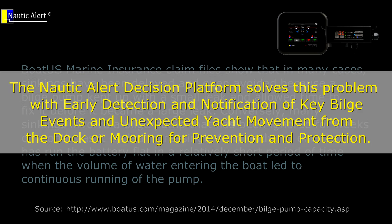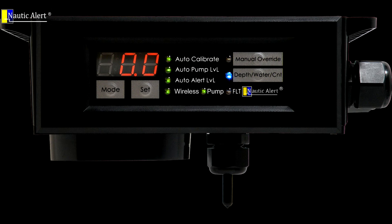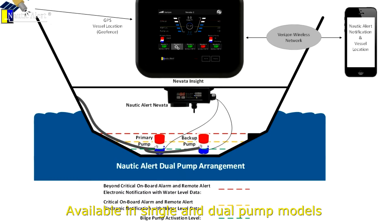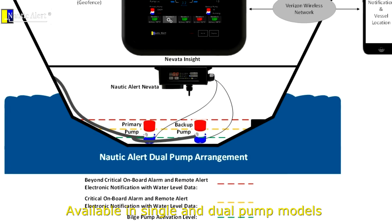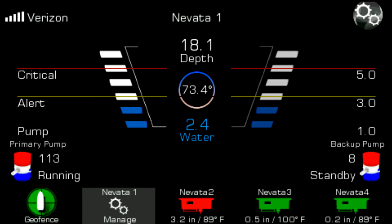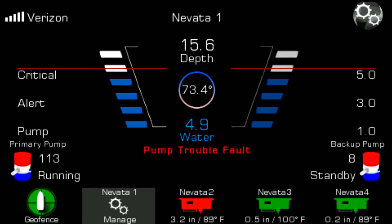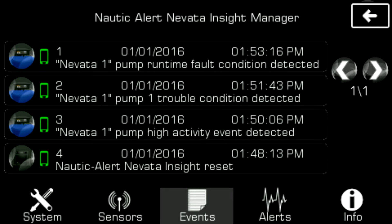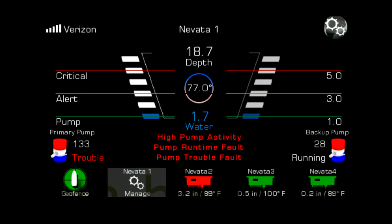It consists of the marine industry's first intelligent bilge pump management controller, the Nevada, and a small mountable touch-screen device, the Nevada Insight. The Nevada can replace your float switches and drive a primary or backup pump, and together these products can detect and warn with meaningful data to the bridge or a yacht owner's phone via SMS alerts. It can even warn a harbormaster or other emergency contact for high water-critical conditions where time is of the essence.